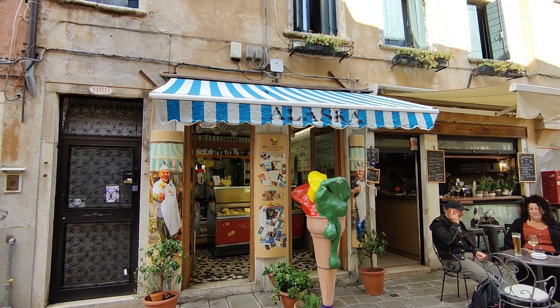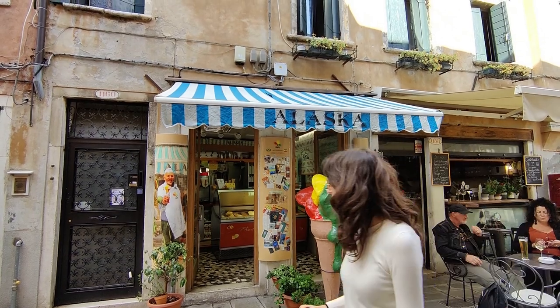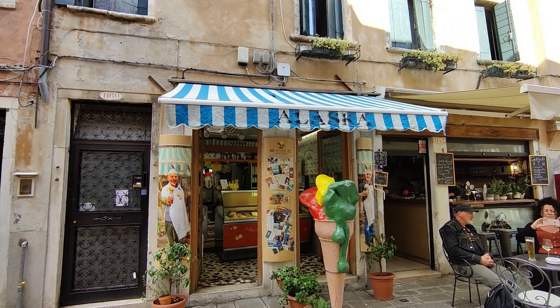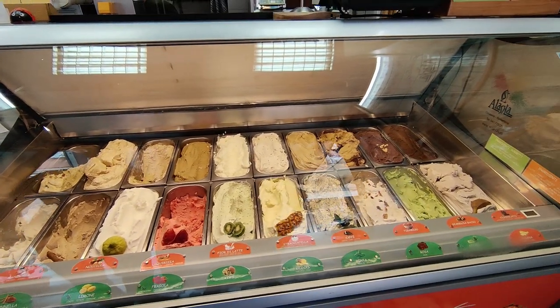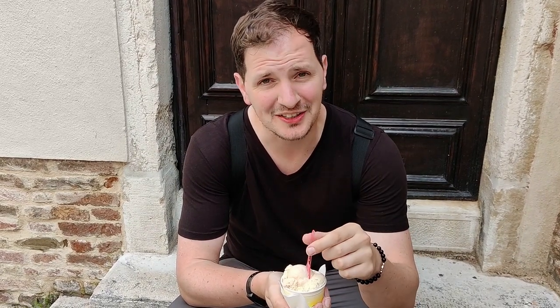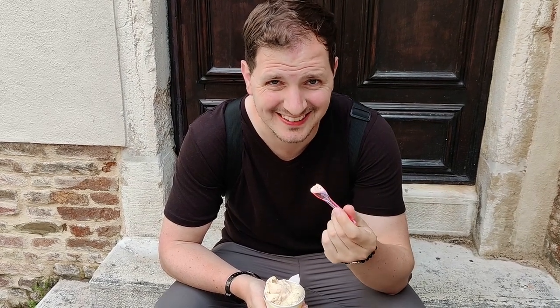We have come to Alaska Gelateria because we read an article that said it has the best gelato in Venice, and that same article did not lead us astray in Capri. The article recommended the rose flavor, the hazelnut, and pistachio. The rose seemed a little too obscure for us, so we went with one scoop of pistachio and one of hazelnut. That is so good. Oh my god.